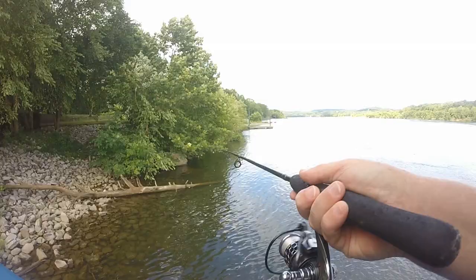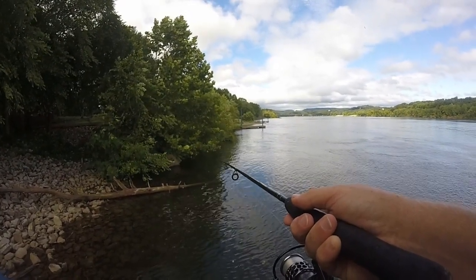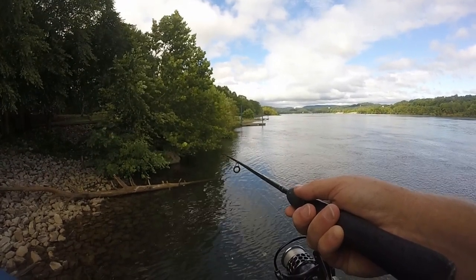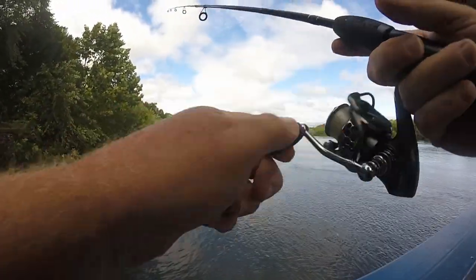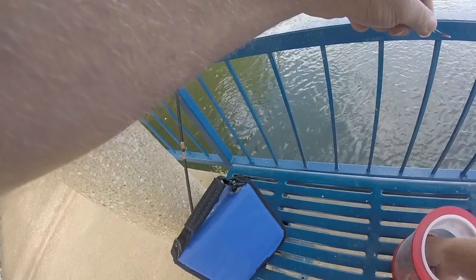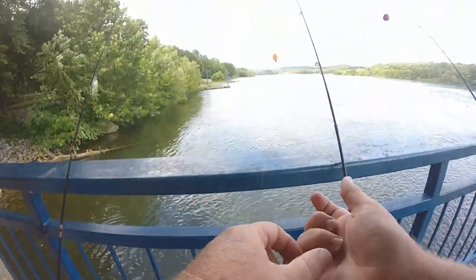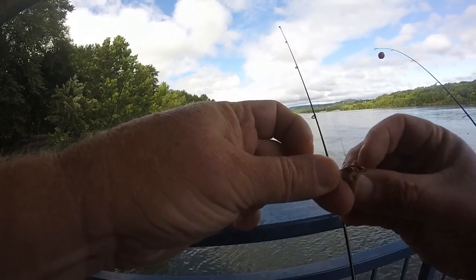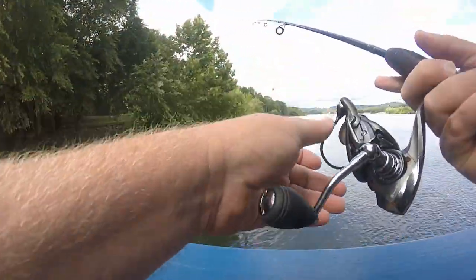Alright, let's see if we can catch some bluegill. I'm trying crickets right now. I'm not the best cricket fisherman in the world — I just can't keep a cricket on the hook. I get bit and it's gone. I usually try to go through a meaty section like the belly or something like that, but it seems like every time I do, I get bit and it's gone. So we might try another cricket and then go to red worms. I can keep them on the hook a little better.